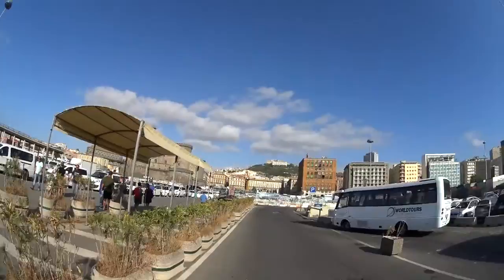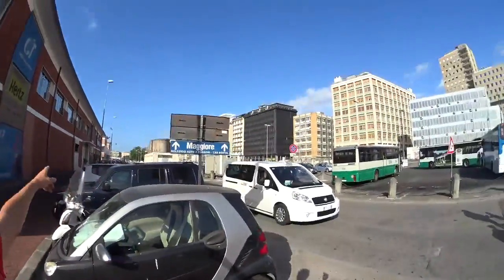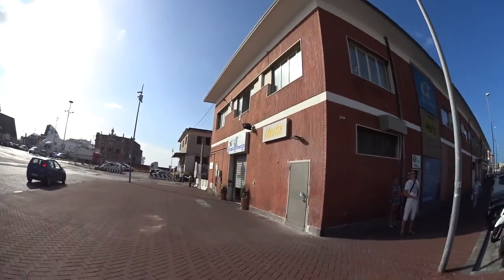That's the Castel Nuovo. So we just came from the port down there. If you don't know where the car rentals are, they're here in this building — they've got Hertz and Maggiore here, but they don't open until 8:30.